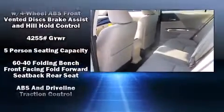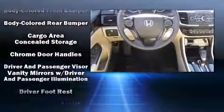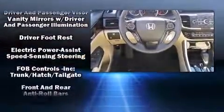Top features include power windows, delay-off headlights, one-touch window functionality, variably intermittent wipers, and remote keyless entry.